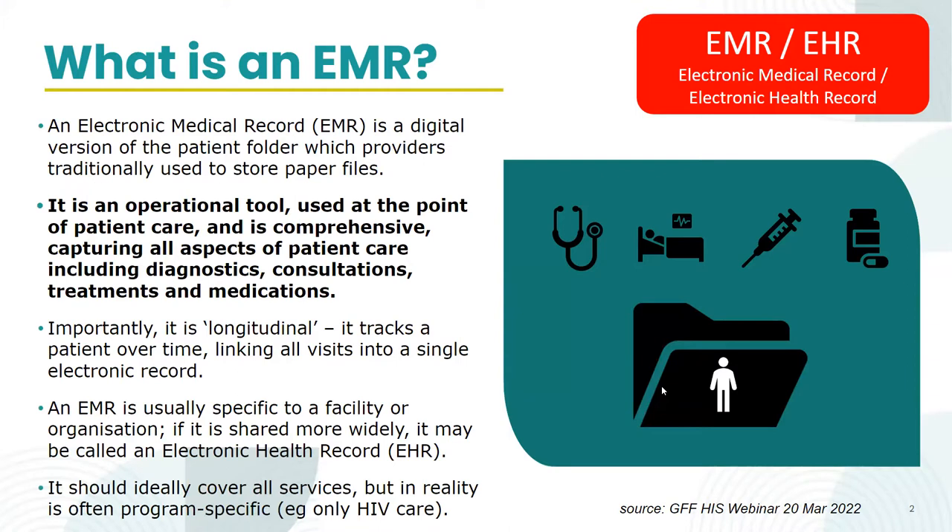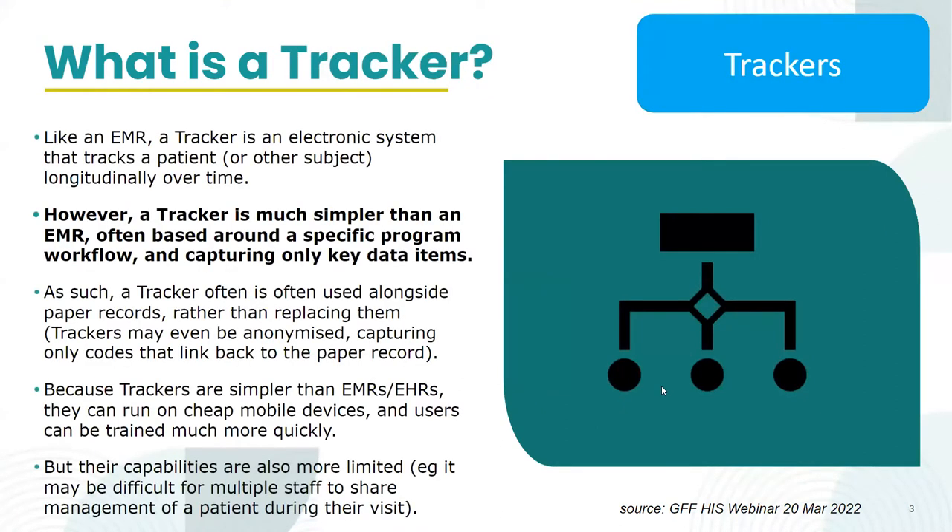Everybody is familiar with EMR and you wonder whether collecting data through Tracker might also make Tracker an EMR. Under the definitions used here, they distinguish between Trackers as a category — not talking specifically about the DHIS2 Tracker, but saying in general there's a category of data collection tools that can be described as Trackers, which are much more targeted than an EMR.